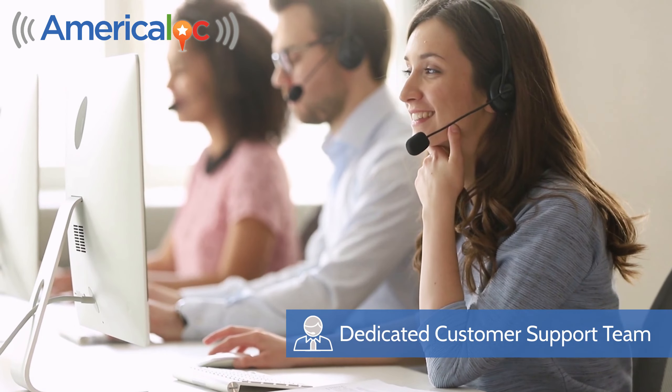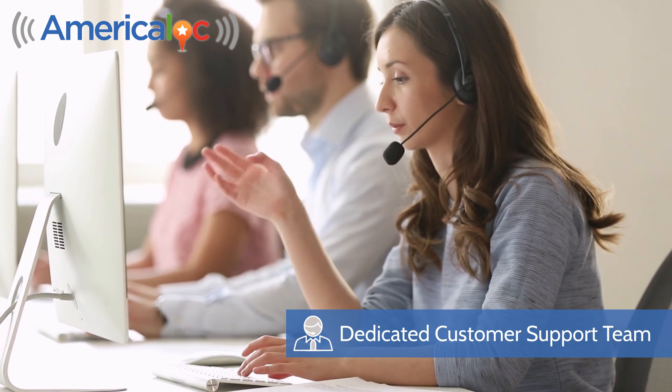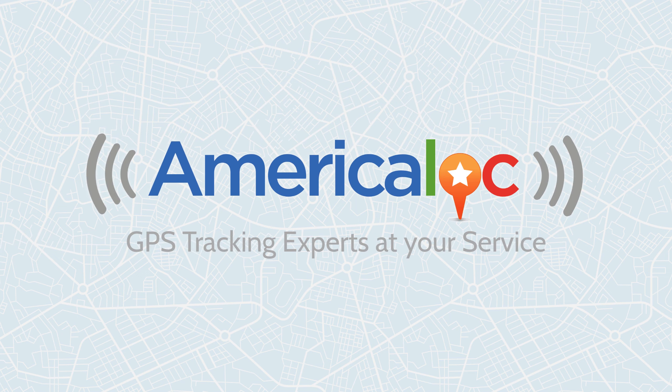Our dedicated customer support team is here to assist you promptly and effectively, ensuring your GPS tracking is always on point. America Lock — GPS tracking experts at your service.